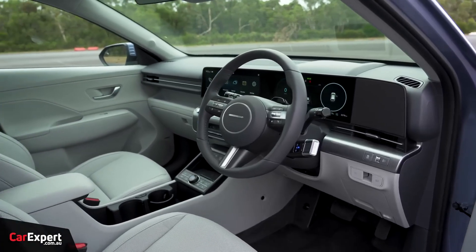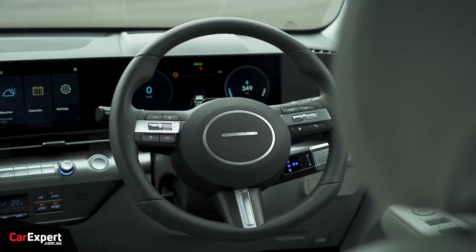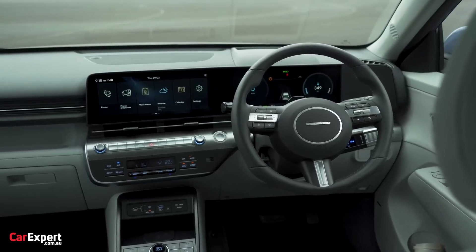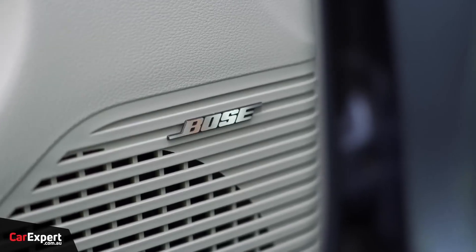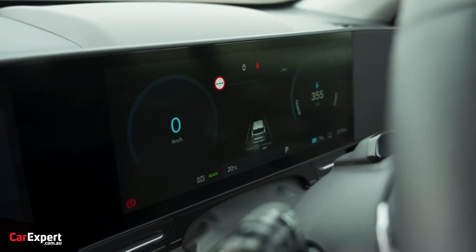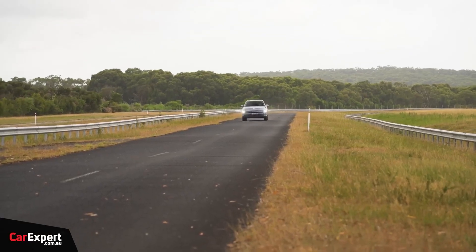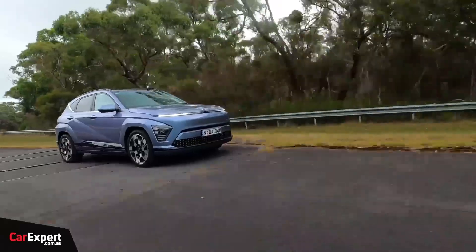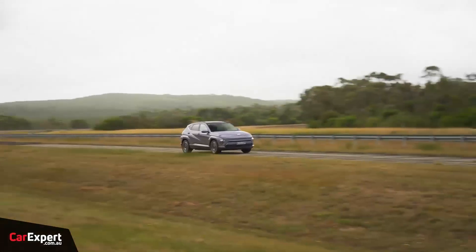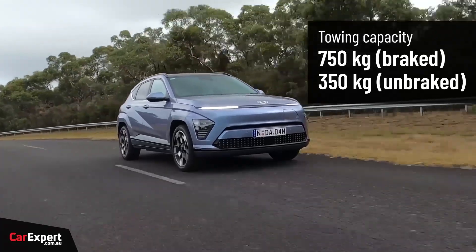The Kona Electric falls within a competitive price range compared to other electric SUVs in its class. It offers buyers an affordable entry point into the world of electric vehicles, making it a viable option for those seeking a balance between value and environmental friendliness. While base models start at a reasonable price, higher trim levels come with additional features and capabilities. The Kona Electric's interior combines functionality with a modern aesthetic, with a spacious cabin providing ample legroom and headroom for both front and rear passengers, and a sleek, intuitive dashboard design featuring a large touchscreen infotainment system.